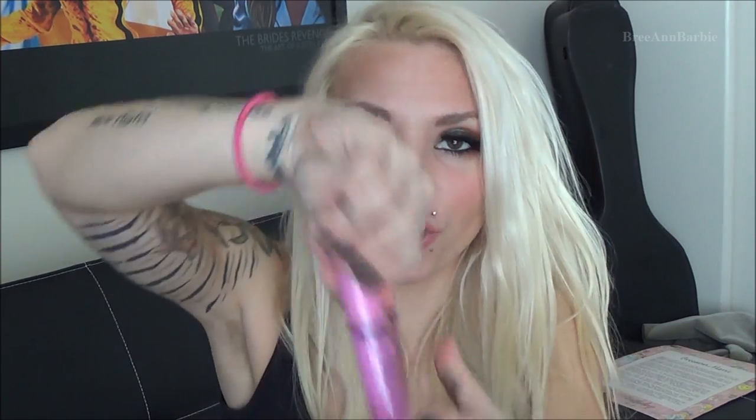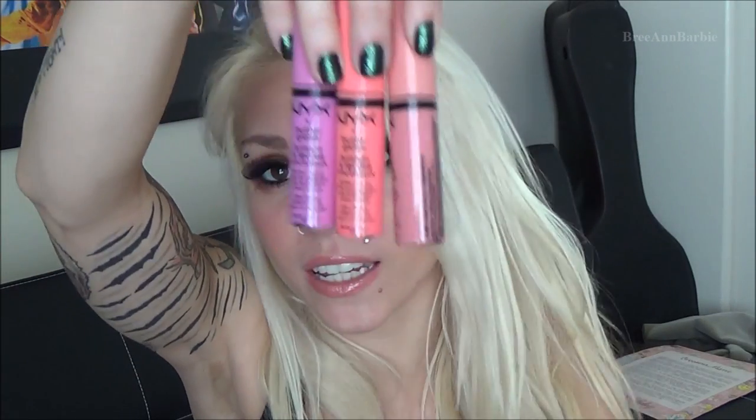I got some more CoverGirl Smoochies jumbo lipsticks. I also received a pack of three NYX Butter Glosses in Apple Strudel, Meringue, and Crème Brûlée — all really pretty colors I'll get great use out of. As a side note, NYX is cruelty free, so for vegetarians and vegans out there, NYX is a great brand to look into.